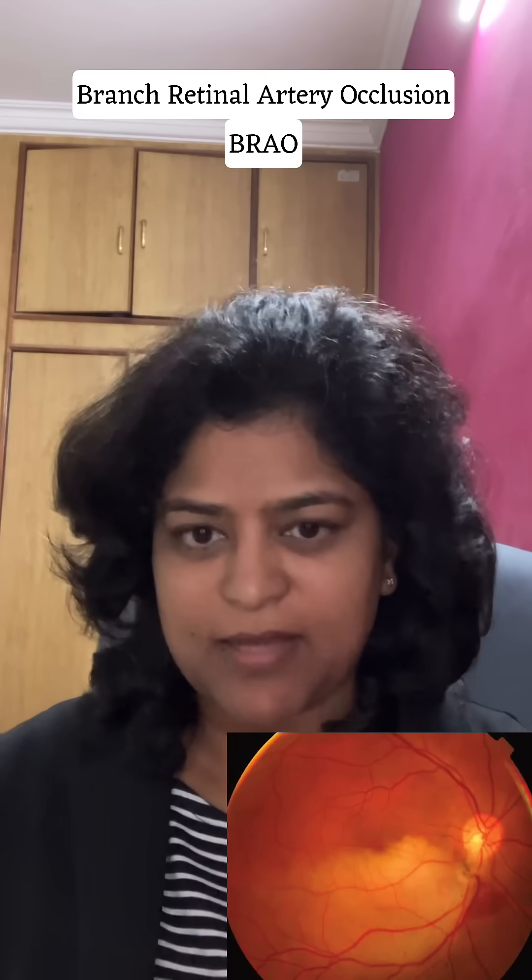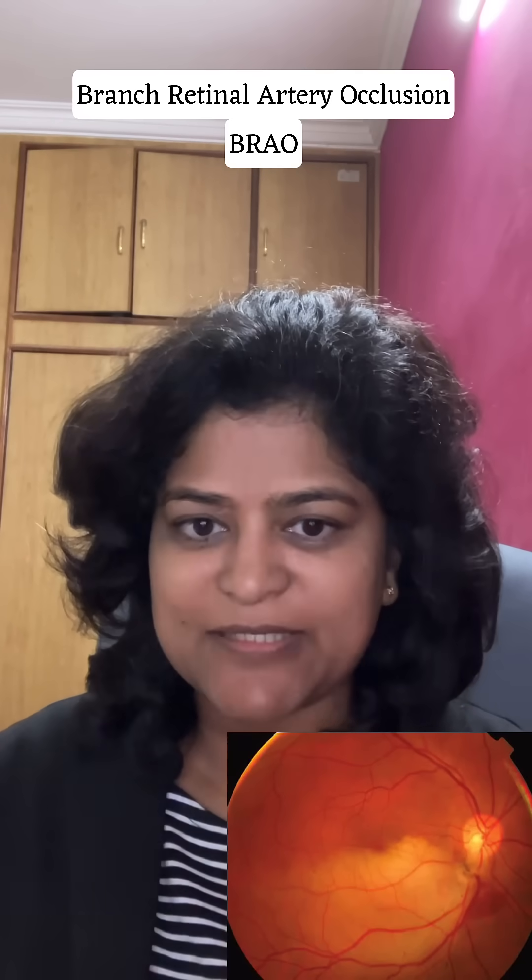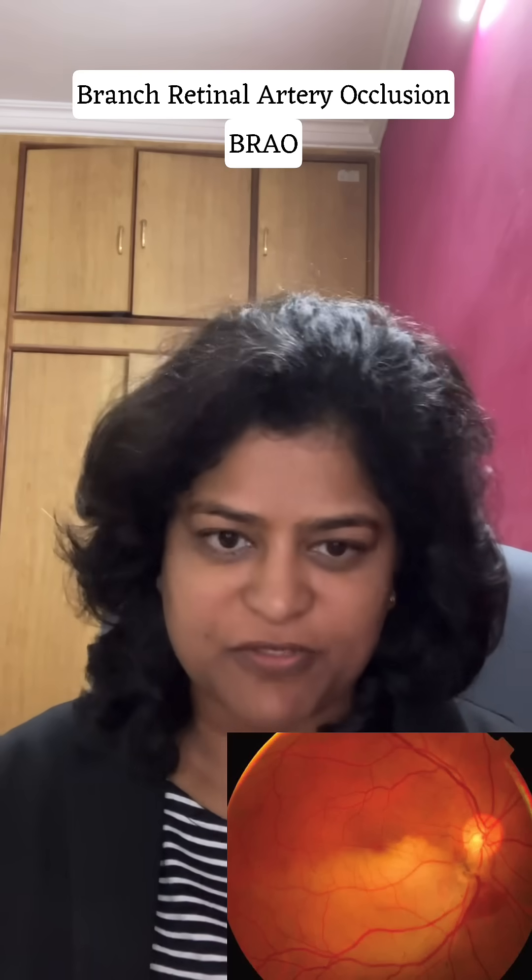Small blood vessels and small arteries can also get blocked. These are called branch retinal artery occlusions. In this condition, it's only a field of vision which is lost.